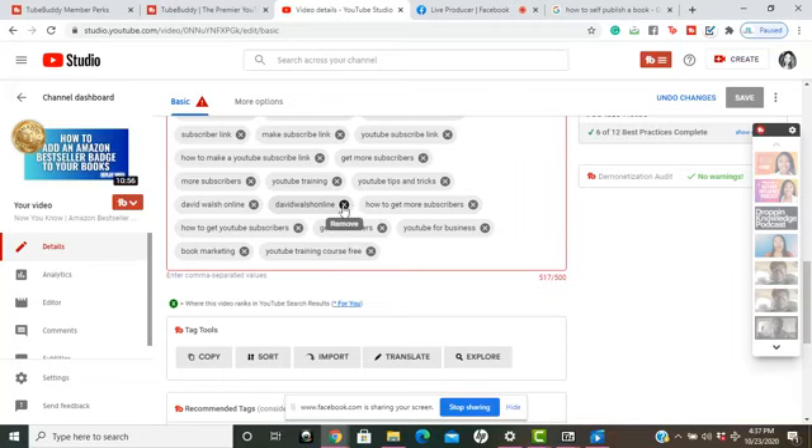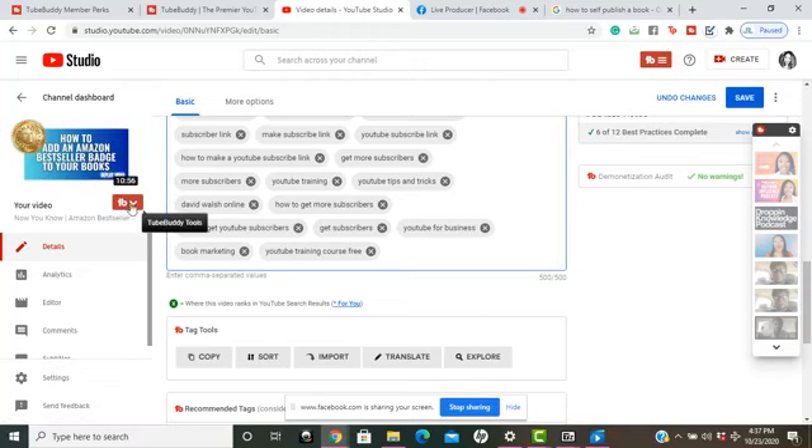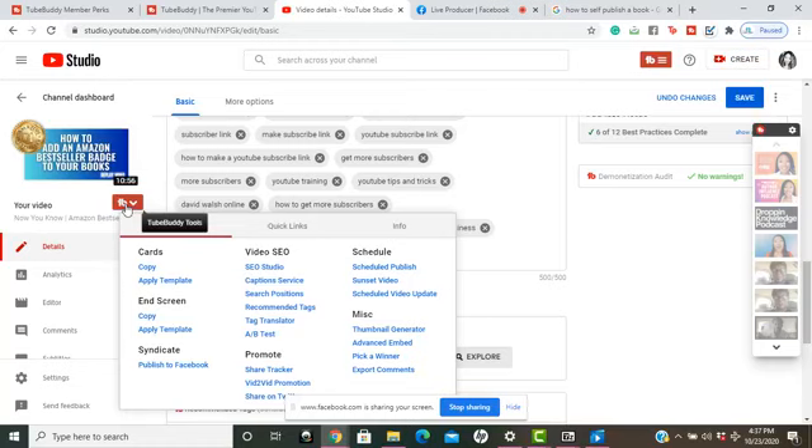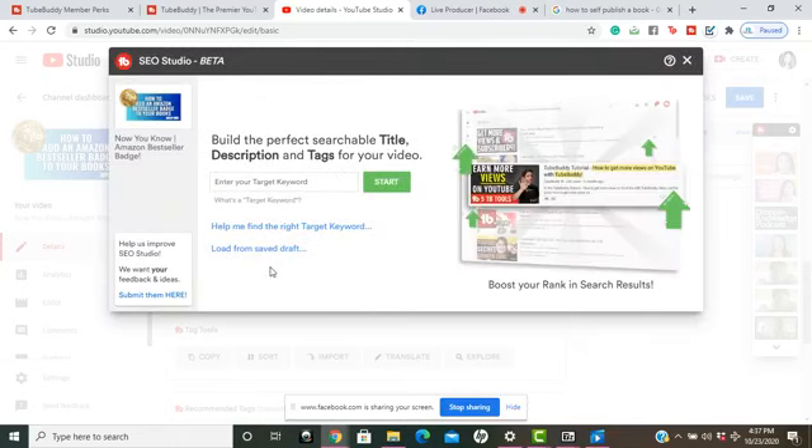After you've uploaded your video, on the left-hand side of the screen is where TubeBuddy tools appear. On the Pro version, you click this button and then click on SEO Studio.